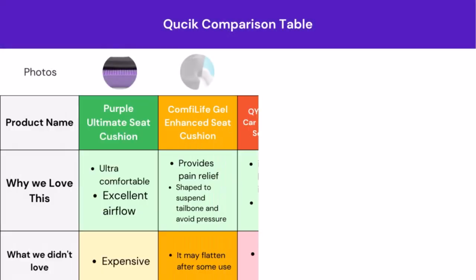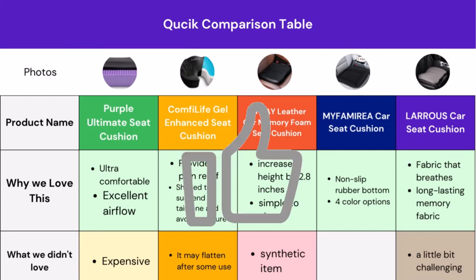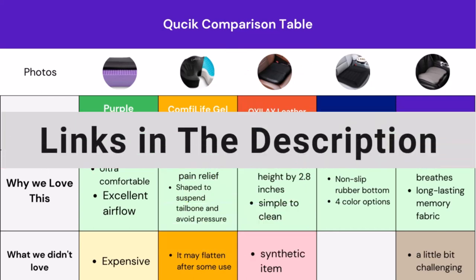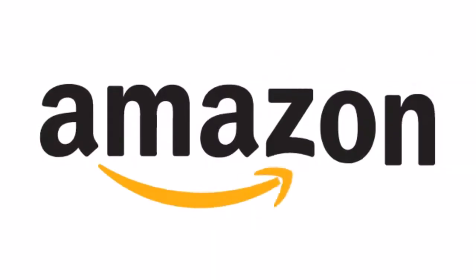Here you can easily compare the top 5 car seat cushions. We tried to show you some great features that may fulfill your requirements and some of the limitations of these products. If you find this table helpful, be sure to give us a like and don't forget to subscribe to our channel. We have added all the product links in the description box below. If you are interested in any of them, feel free to check them out. All of the listed products are available on Amazon.